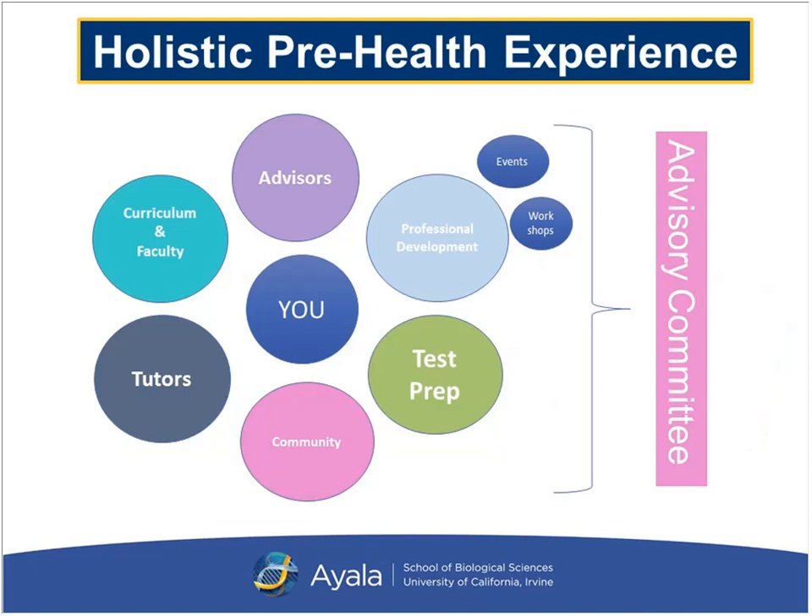In our program you're really going to have a very holistic pre-health experience. We want to make sure you have the resources needed to be a competitive applicant — that you are covered in all aspects of the application process and that you're confident when the time comes to apply. In regards to advisors, you will have access to the largest pre-health counseling group you've ever known in one centralized location.